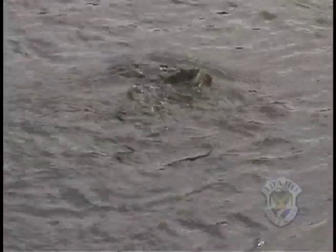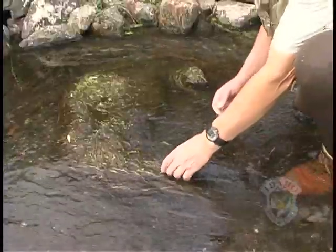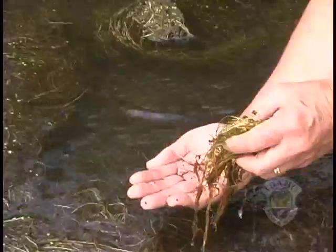Especially the spring-fed systems. The reason is, fish will eat mud snails but can't digest them, and the invading snails are out-competing the good fish food, such as native snails and bugs.